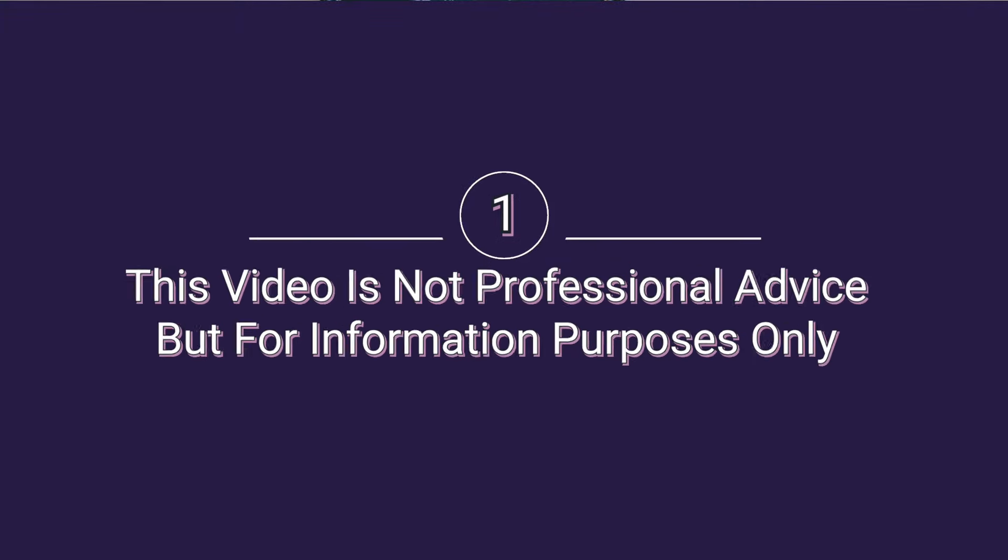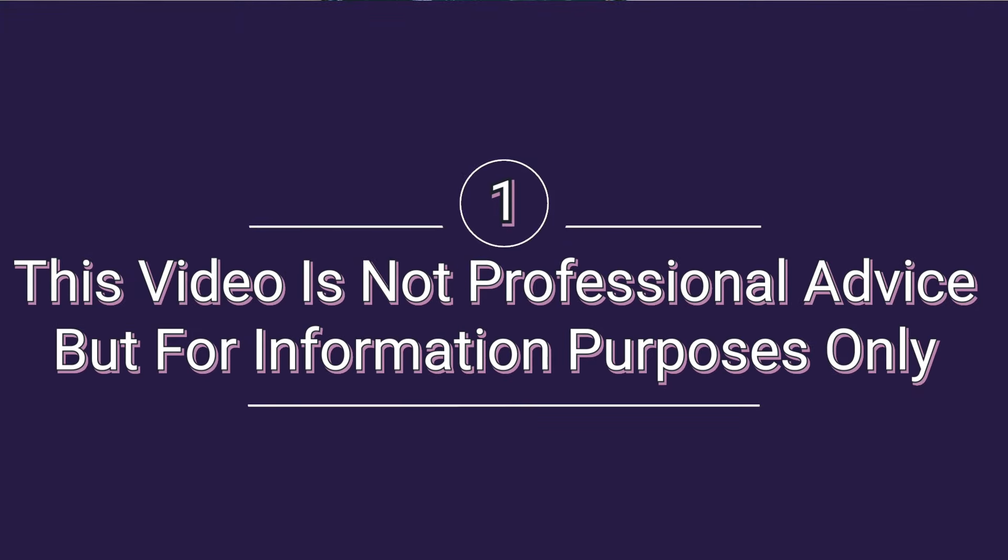Before I go on, I would like to say that this is not professional advice but for information purposes only. If you'd like professional advice on how to apply for your visa, please seek professional help and speak to a solicitor, as they will be in the best place to help you.